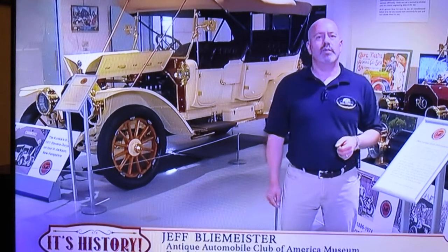They've set this display up. They have memorabilia in here. They have a video showing how their club operates and when they go on tours, what they do and how much fun it is. This is something we give — it's our way of giving back to the automotive hobby.